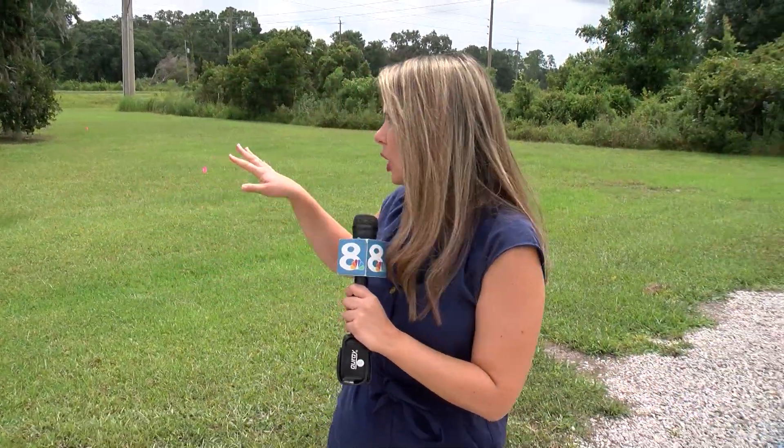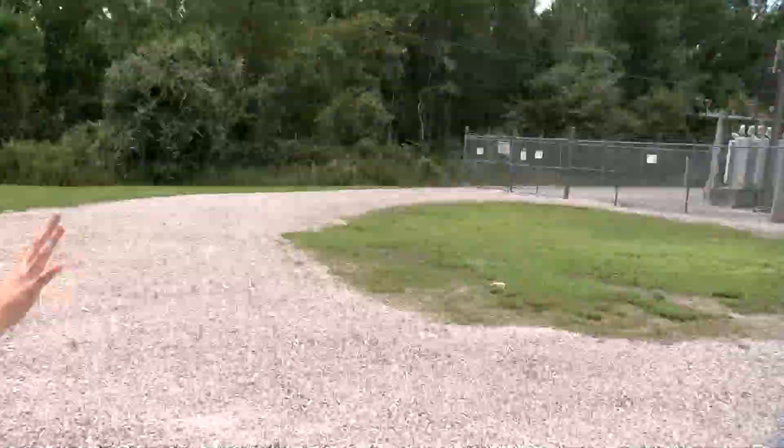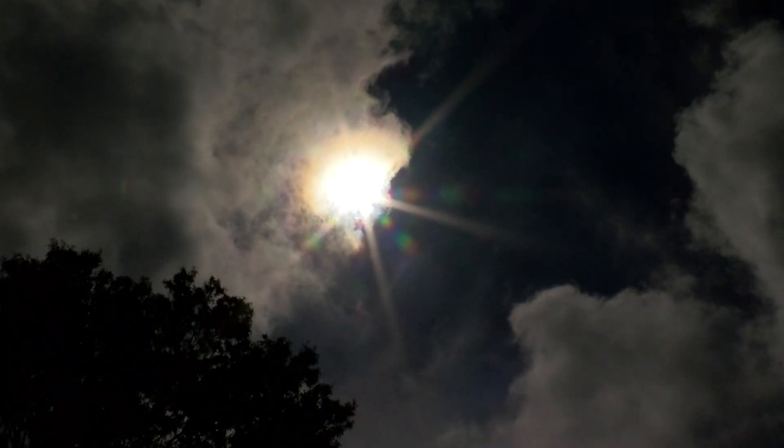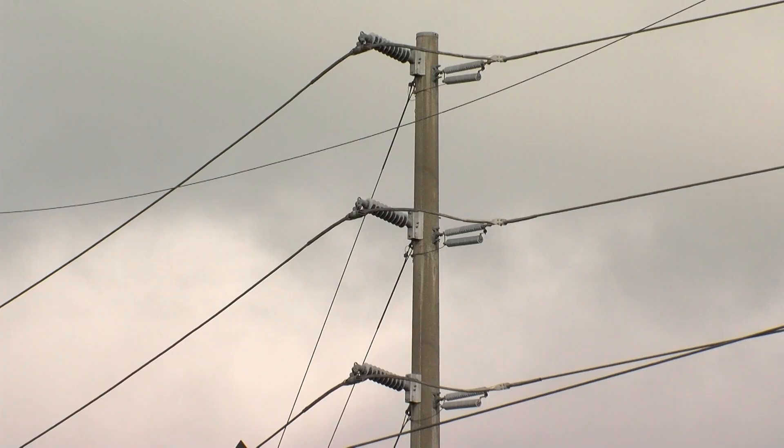This plot of land will soon be home to a pilot program from Lakeland Electric involving liquid nitrogen. It will connect to this existing infrastructure, the Sokrum substation. Heat from the sun plus liquid nitrogen makes electricity?